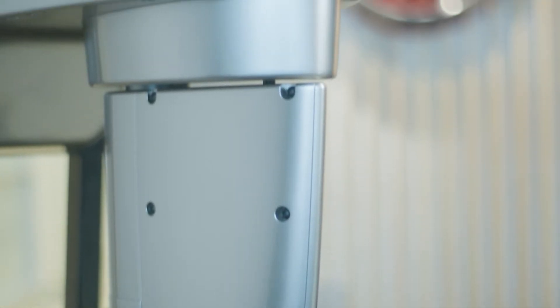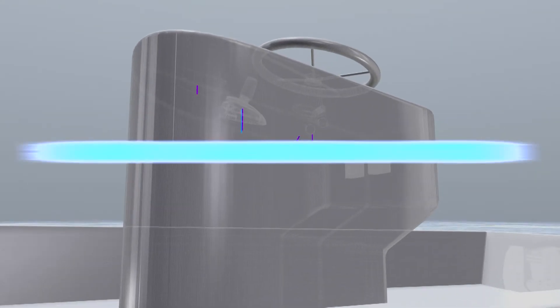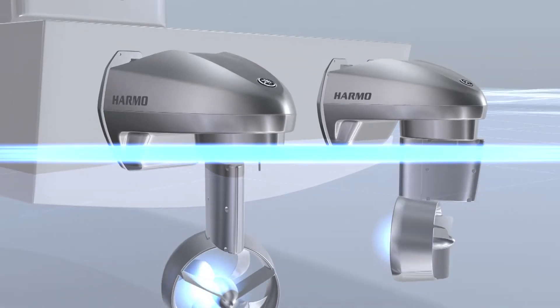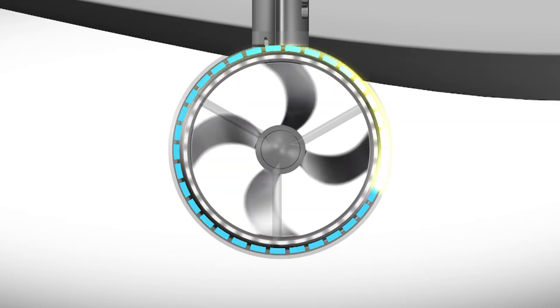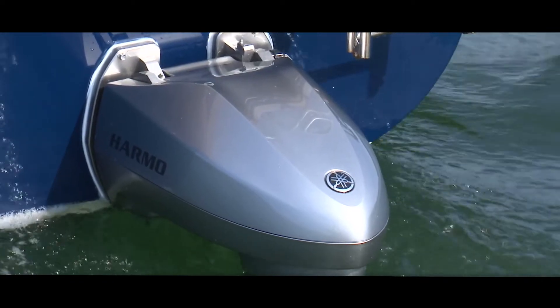Yamaha's approach towards electric is true to its innovative philosophy. Rather than applying electric power to a conventional outboard, Yamaha considered the entire boating experience and developed a system that seamlessly integrates into our Howmaster EX technology. The unique rim drive design delivers high torque, meaning it can push a heavy laden boat at low speeds. This makes it a great option for ecotourism, trolling, and commercial support vessels.